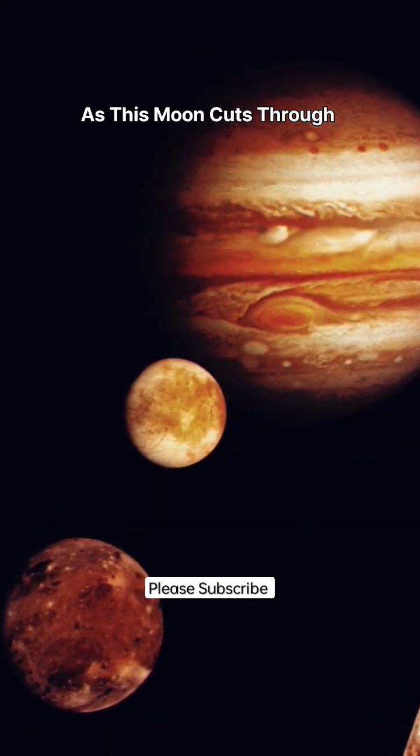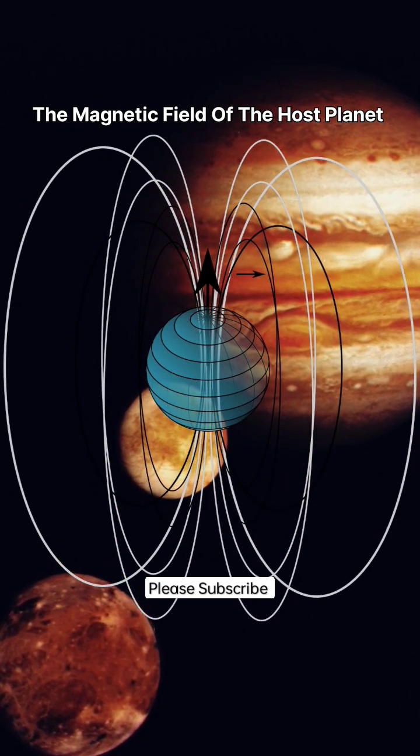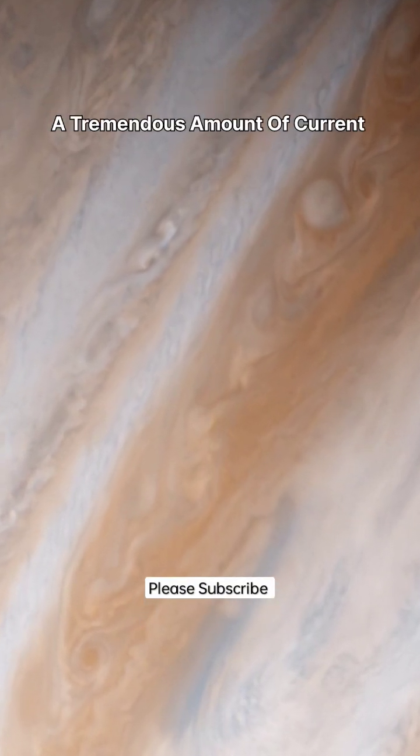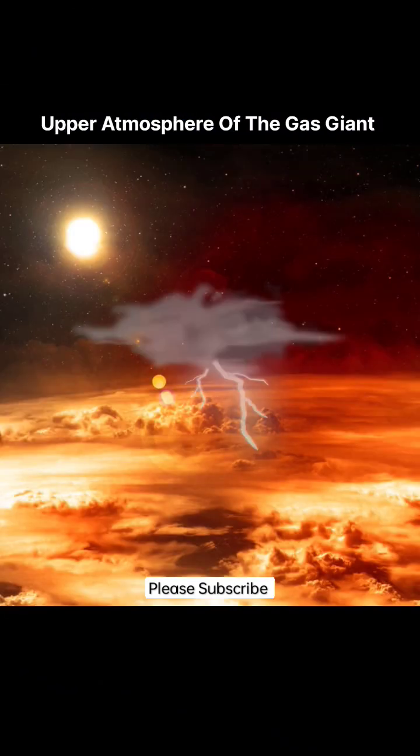As this moon cuts through the magnetic field of the host planet, it becomes a very powerful electric generator. Because of this, a tremendous amount of current flows towards the planet, and it creates lightning in the upper atmosphere of the gas giant.